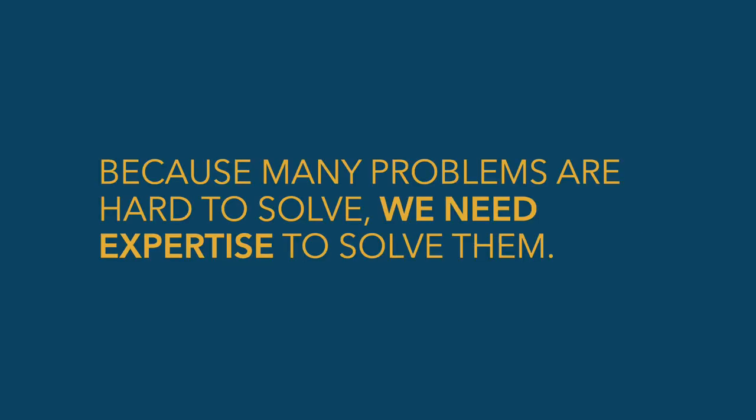The reason we're talking about this is because many problems are hard to solve. If they were easy to solve, they would already be taken care of. And because they're hard to solve, we need expertise to solve them. So I want to spend some time talking about expertise, how it's developed, and how we can apply that idea to helping behavior.